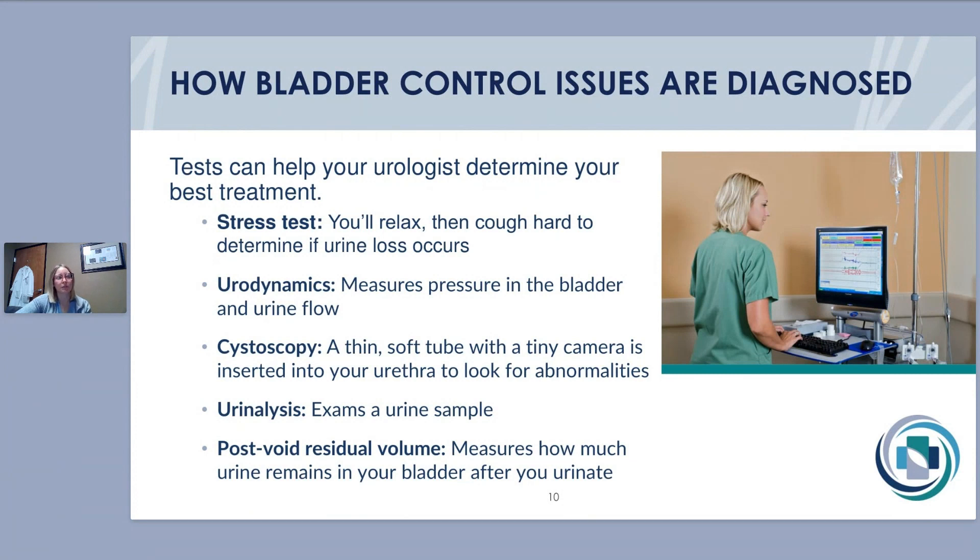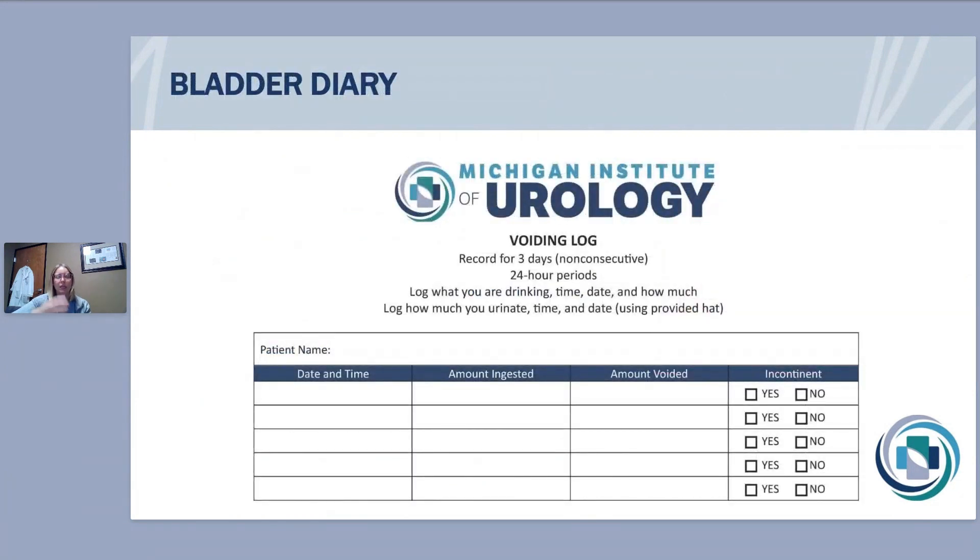Urinalysis is done every time you come to the office — always try to come with a full bladder. We want to make sure there's no infection contributing to your symptoms, or any blood in your urine. We also measure a post-void residual, which is an ultrasound called a bladder scan done right in the office — after you go to the bathroom, we scan your bladder to see how much urine remains, checking for overflow incontinence. We may also have patients keep a voiding diary, writing down how much and when they're drinking, how often they're going, whether they're leaking, and what they were doing when they leak.